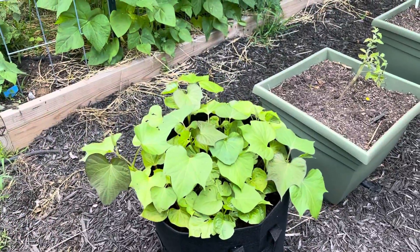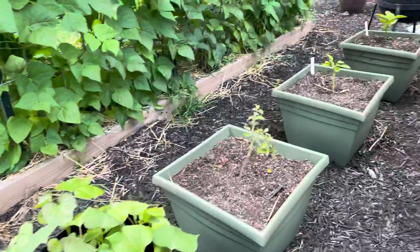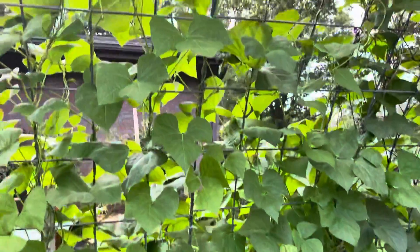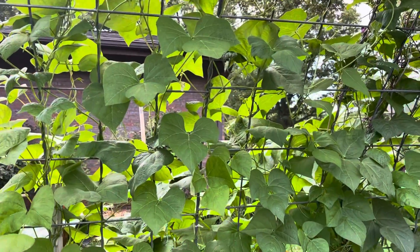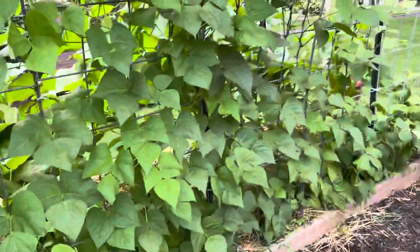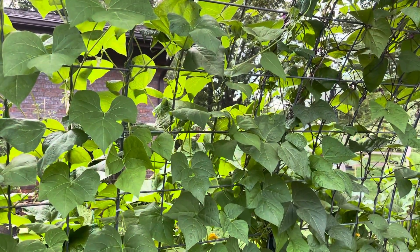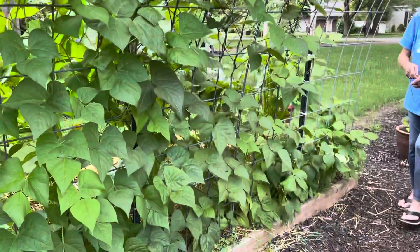Got some sweet potatoes there. A few peppers in the middle — they're not doing as good because they're not getting enough sun. These are dragon beans — the bush variety. Those are growing up the trellis. We actually ate some dragon beans today — the bush variety.